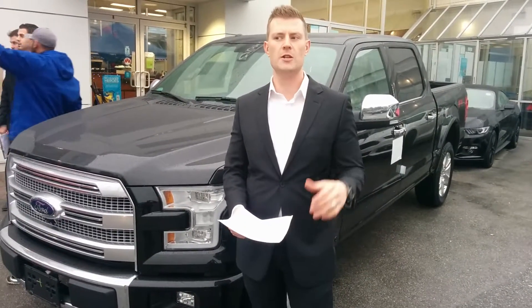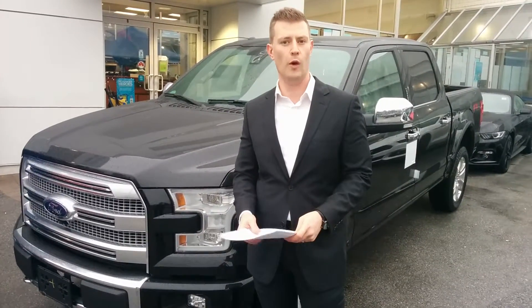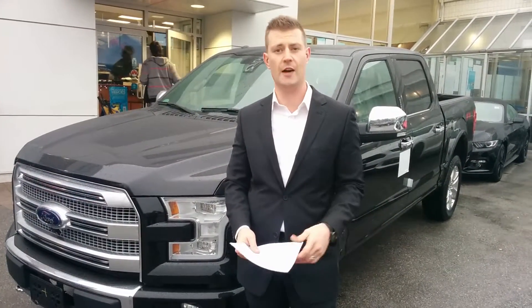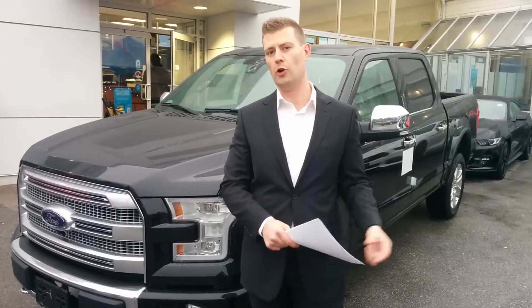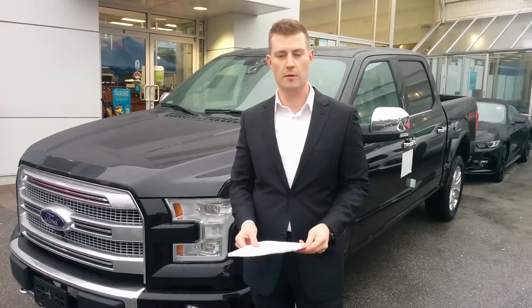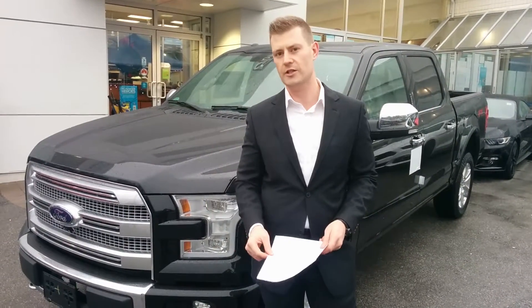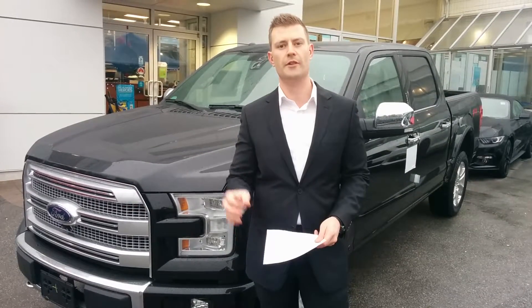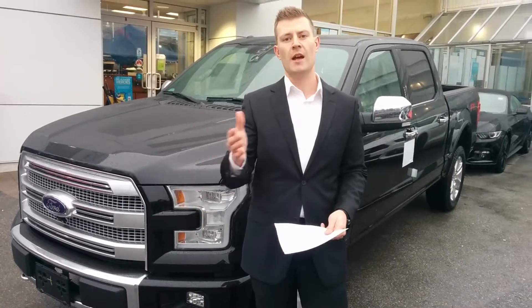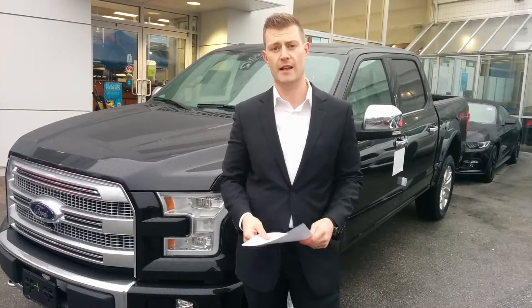You have four different engine options and five different trim levels in the 2015 F-150. Ford specifically cut down the amount of trim levels from the outgoing 2014 into the 2015 to simplify it for the buyer. When it comes to the engines, we have two all-new engines available. Ford has gotten rid of the 3.7 liter base V6 and now we have the 3.5 liter base V6 replacing that.